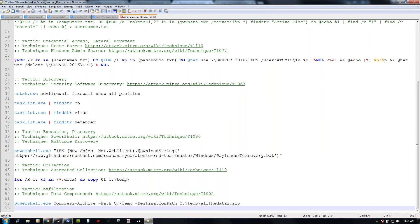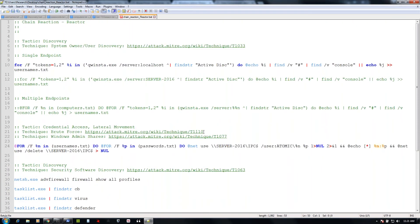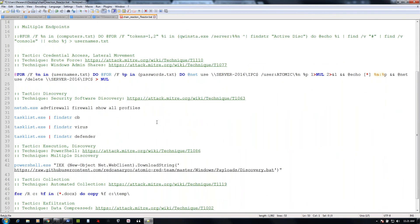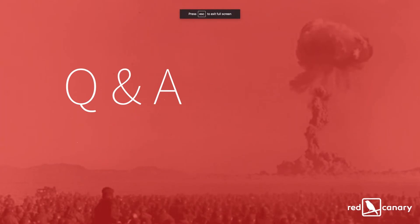Just to review — we start off enumerating user accounts, then move into taking those user accounts to see what shares we can connect to, then we enumerate any security software, download more user payloads to run discovery or enumeration, locate our targeted files, zip them up, and ship them off the network. I want to pause and make sure if there's any questions, Kia — let me know.